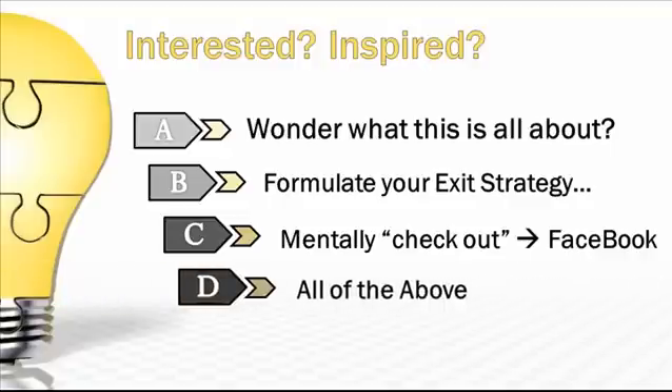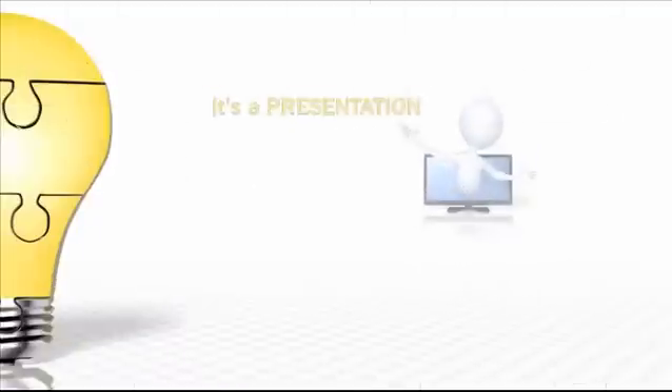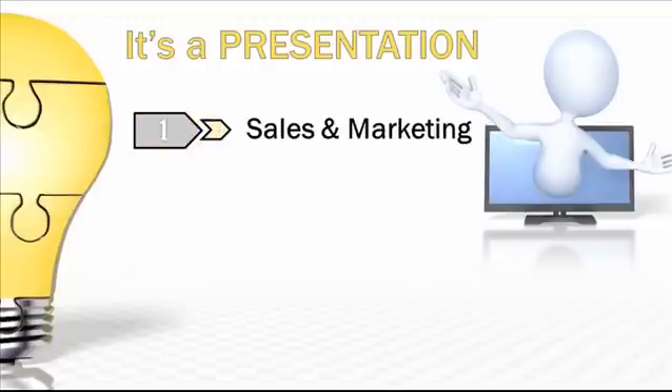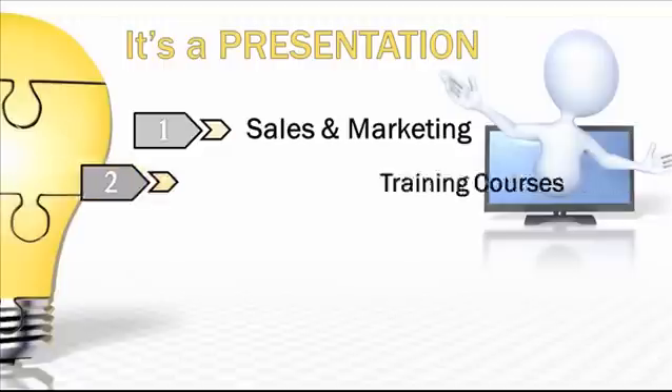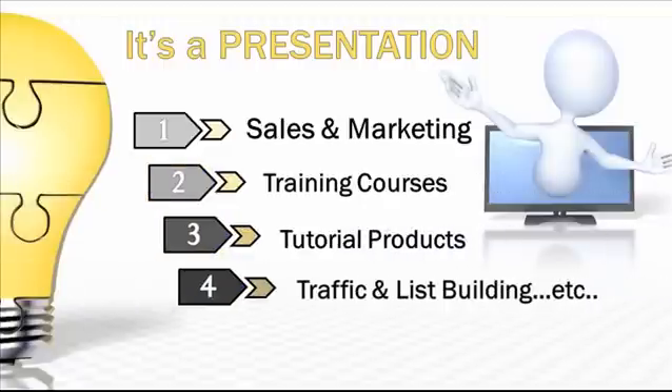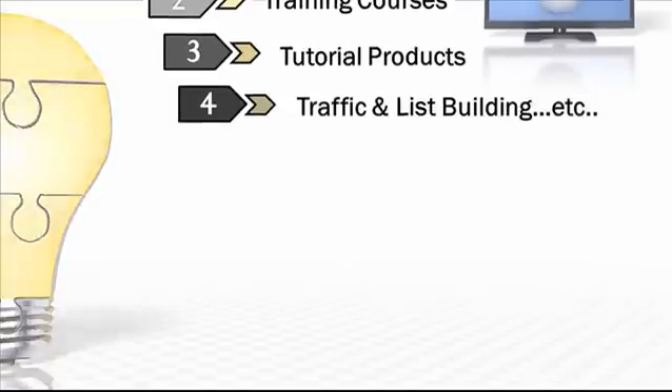Any video you create is really a presentation of some type. Creating presentations is at the heart of all kinds of useful and profitable video content — from sales and marketing, creating training courses, tutorial products, even generating traffic and list building. The list goes on and on.